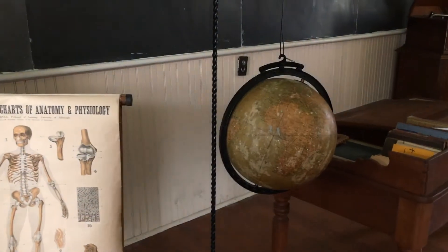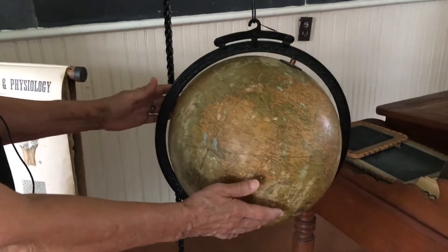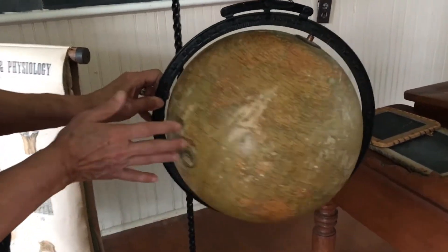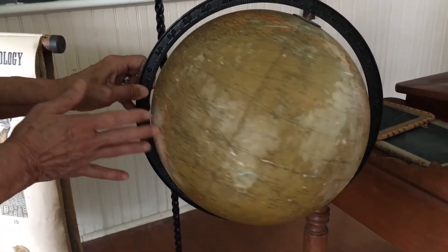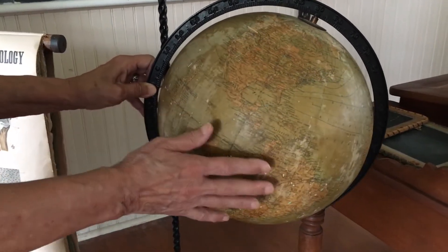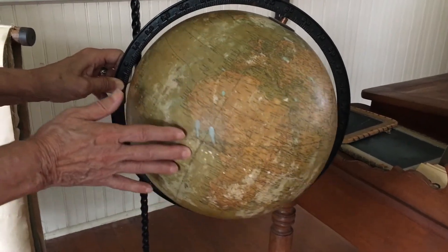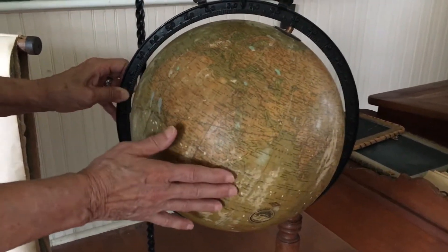The globe has lost some of its color but we can still see where the oceans and continents are. Some countries have changed their borders and their names, but this is still something we can use today for learning geography.